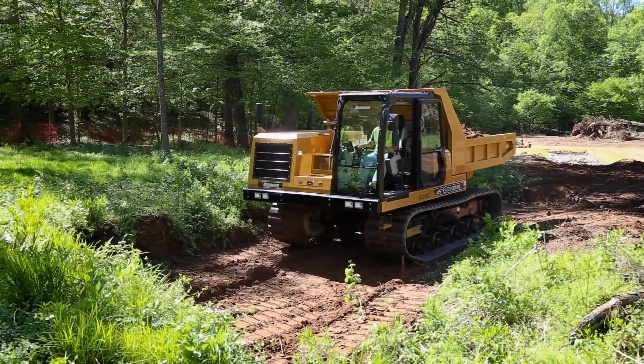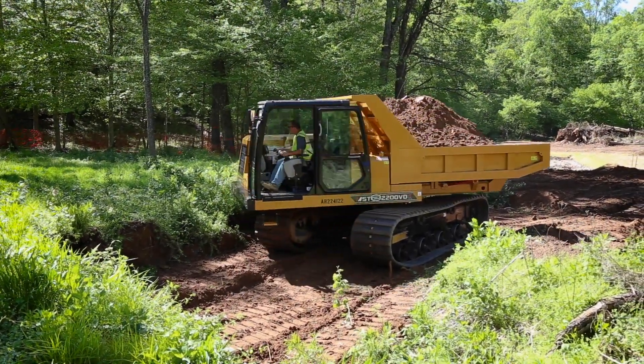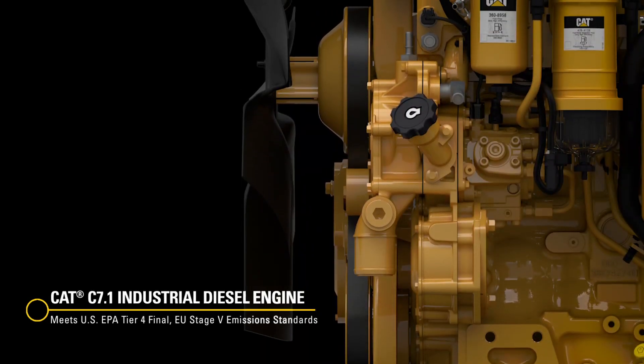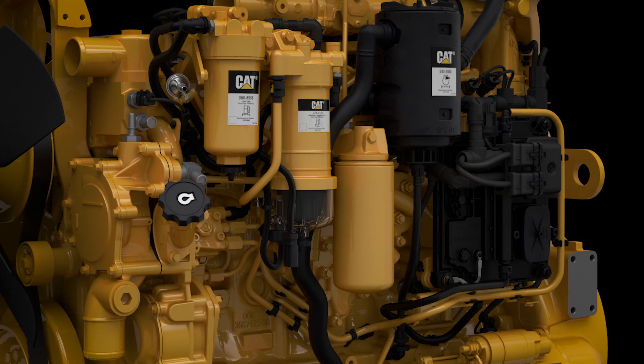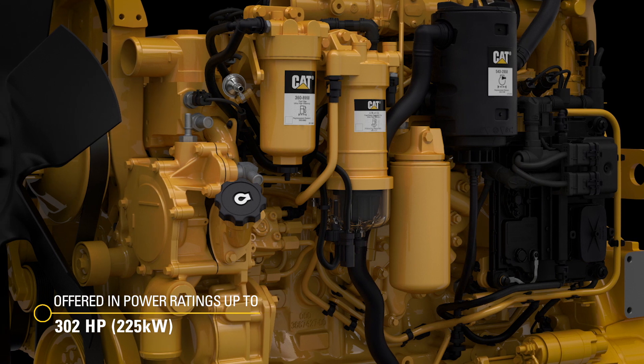Stop on a dime, turn on a swivel, and dump load after load exactly where you need it. With the power, torque, and outright efficiency of the CAT C7.1 engine — our most modular engine to date — these two new Morooka models take the already dominant reputation of Morooka to another level still.